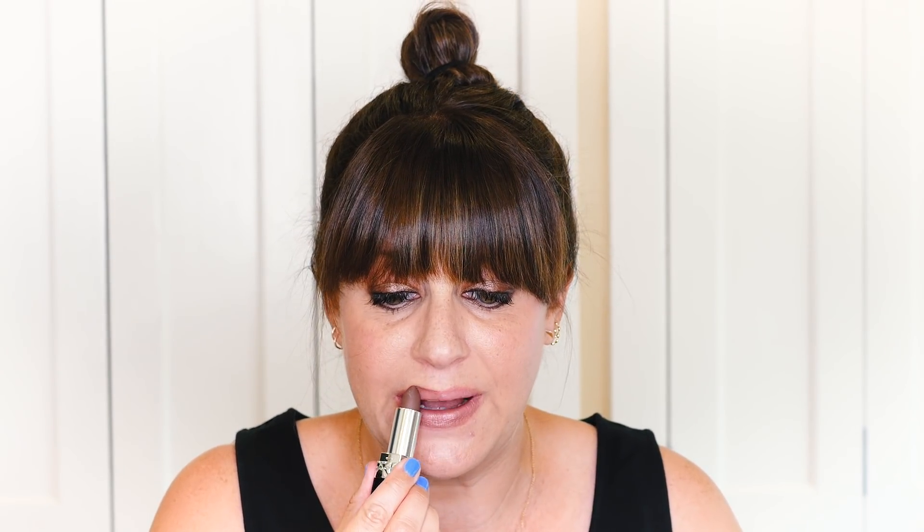Next we have 510, Jungle Beige. This is literally like the color I used to wear when I was in high school. How crazy that the outside of the lipstick lines your lips. 510 — this is like throwing it back for real.